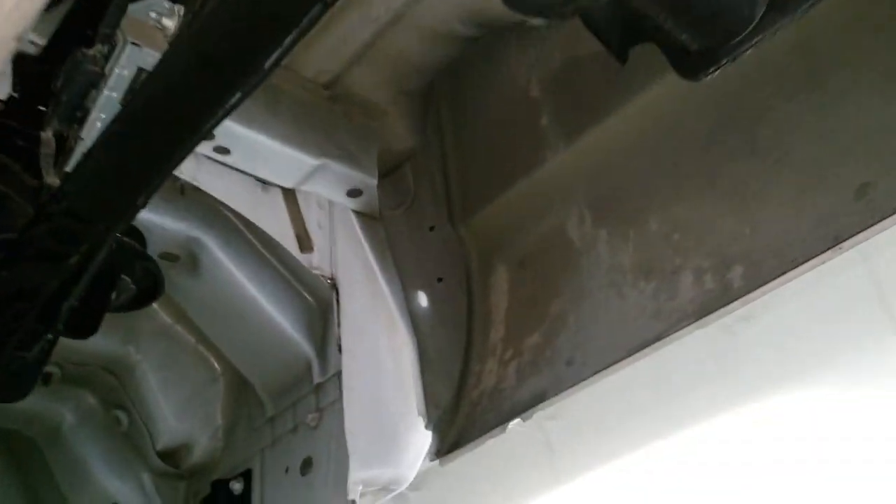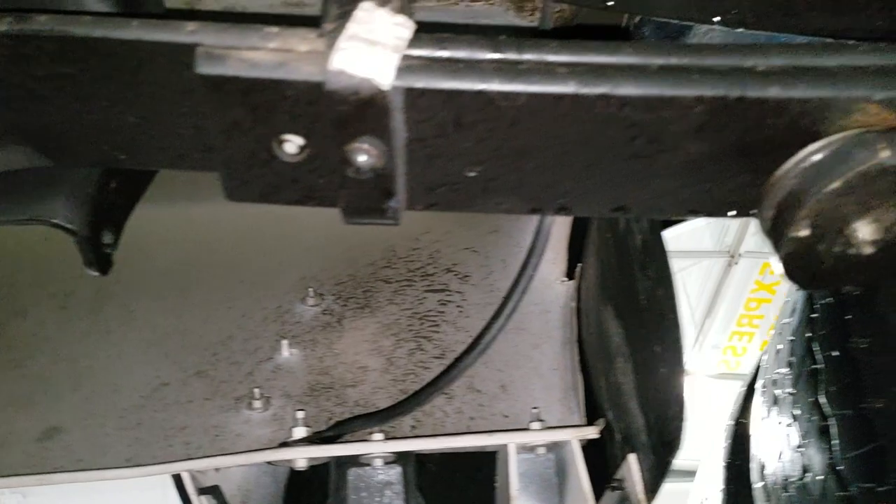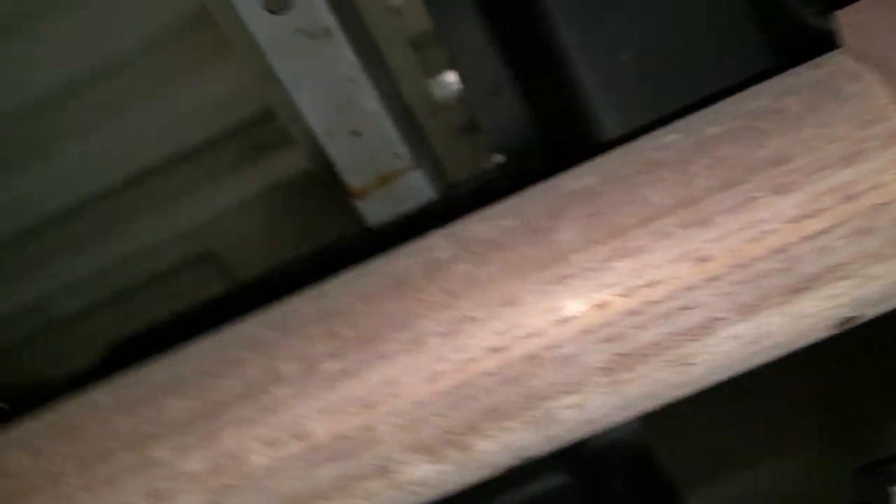It's pouring out here, so that's why we've got all the water dripping. Very clean underneath here, and the box rails all look really good up there.